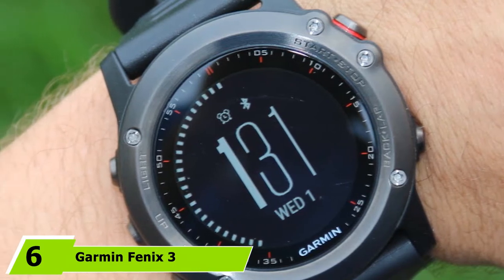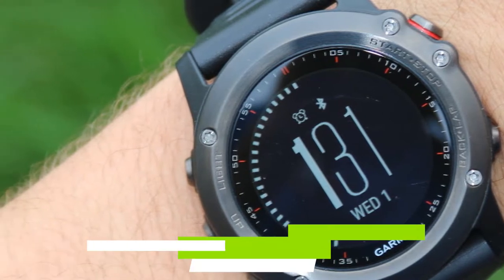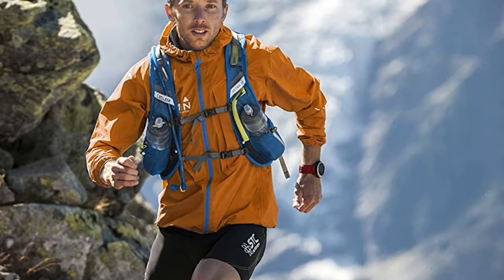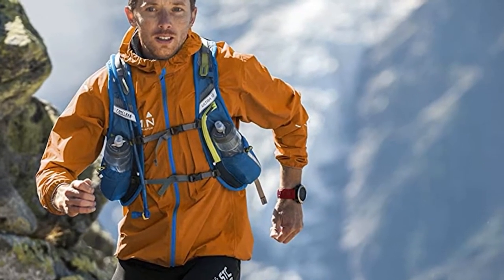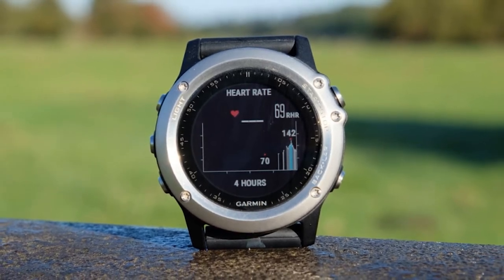Next at number 6, we have the Garmin Fenix 3 GPS Watch. When you're out kayaking, having a GPS navigation device can be useful and sometimes essential if you're out on a multi-day trip in unknown territory. With this Fenix watch from Garmin, you not only get GPS capabilities, but you also get a watch so you can keep an eye on the time when you're on the water. This high-tech watch is waterproof up to 100 meters, so it's resistant to splashes and you can even swim while wearing it.